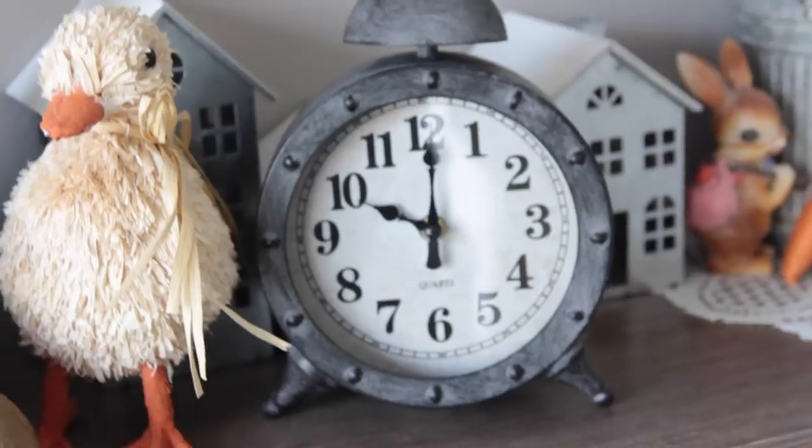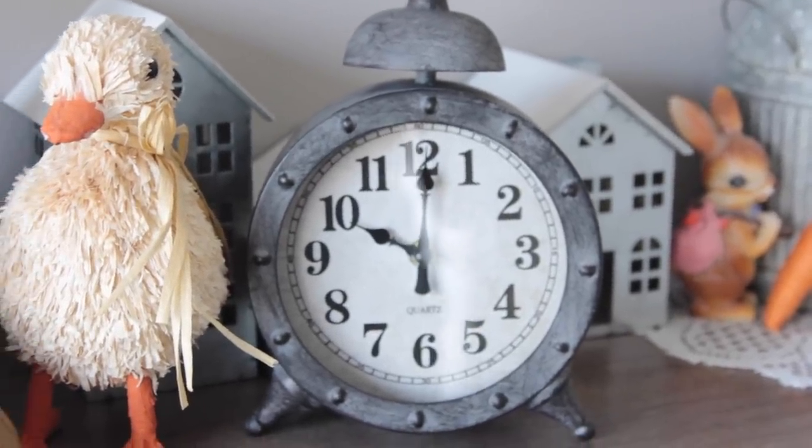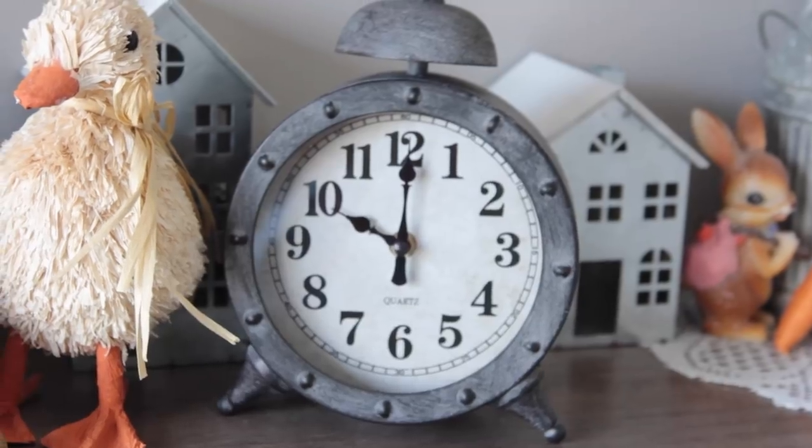Complete side note, but how cute is this clock? I got it at Burlington — it's not even called Burlington Coat Factory anymore, just Burlington — for $7.99. It's a pretty decent sized clock and I couldn't pass it up. That's it for this Target Dollar Spot haul, or Bullseye Playground, whatever you want to call it. I just call it the Target Dollar Spot.